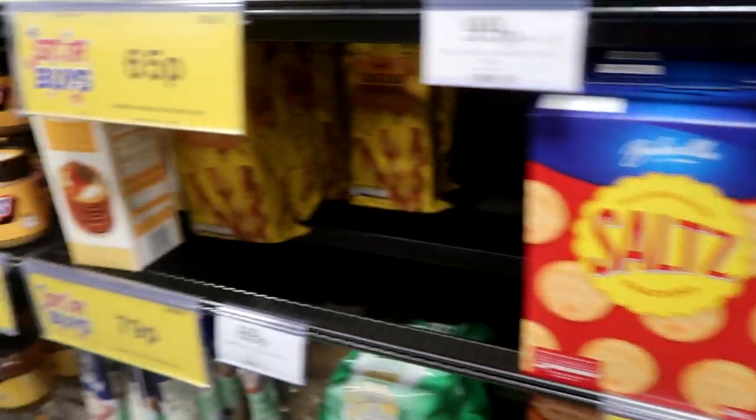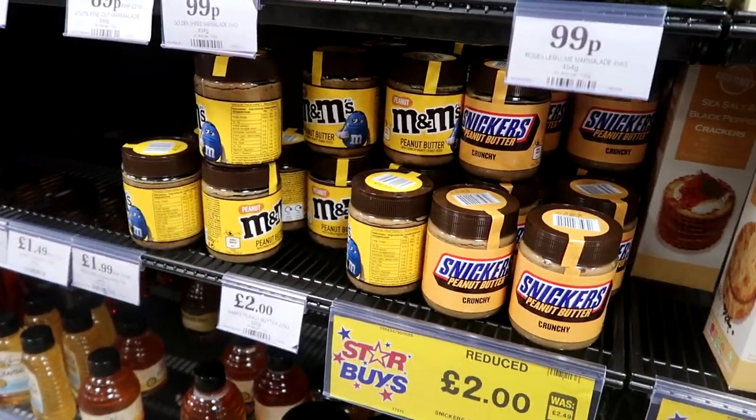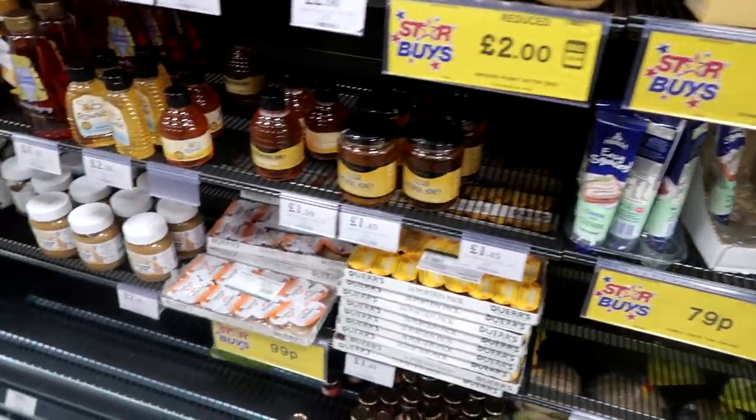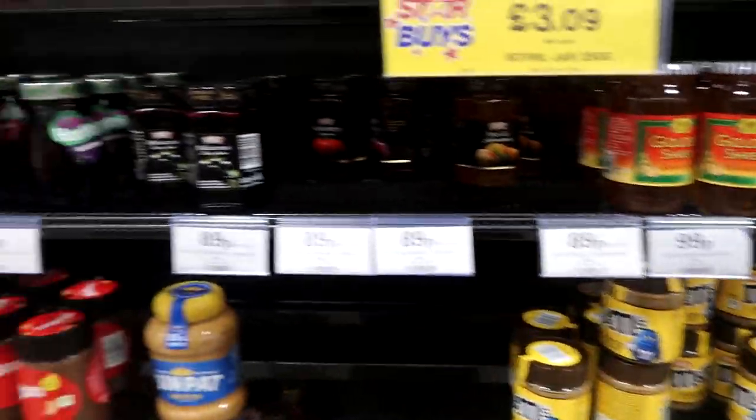Salt crackers — that's obviously a bit like Ritz. Do not try these. These are dreadful, not a good product. And for anyone who says you're a shill, you're only saying they're good because they sent them to you — this company sent them to me and they're still bad. Don't try them.